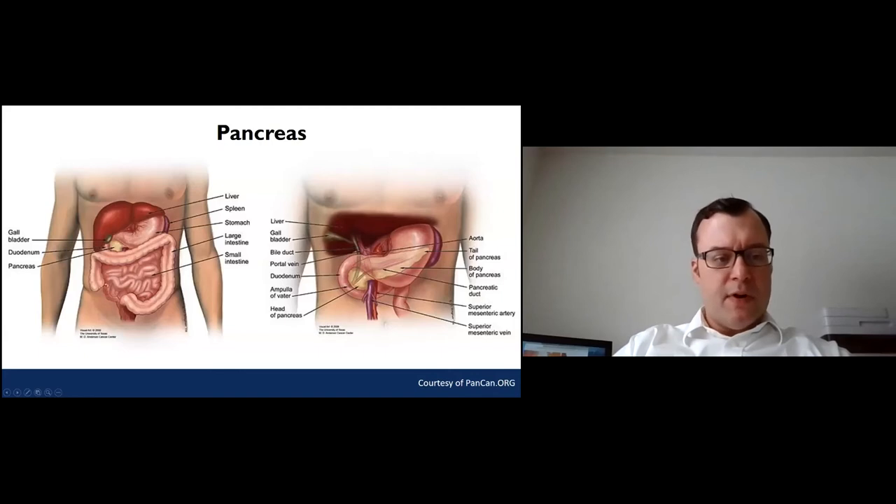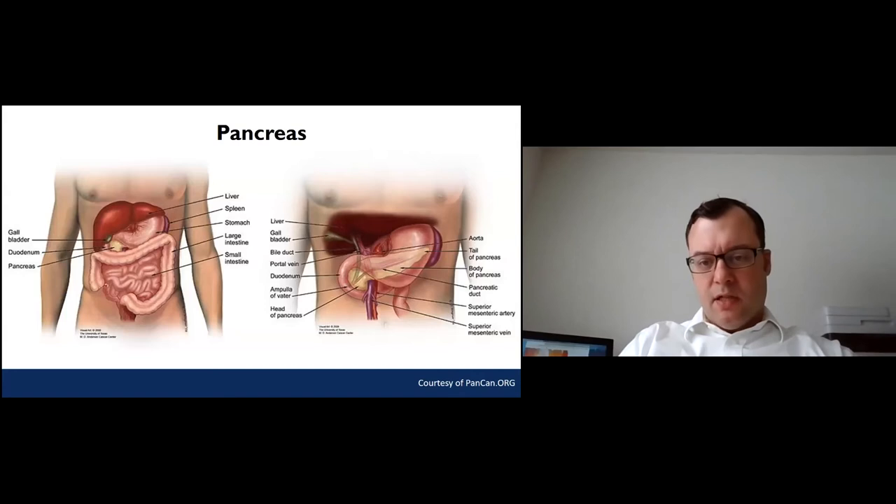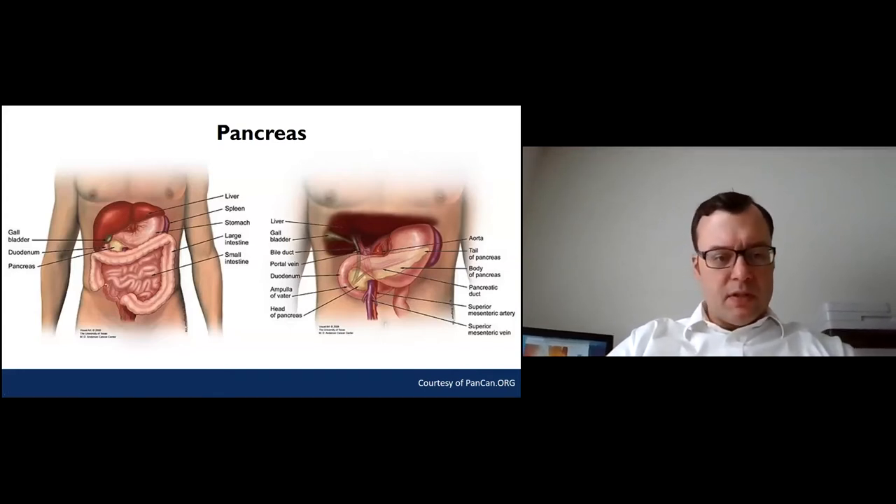The pancreas in the body has two main functions. Part of the pancreas creates digestive juices that get sent into your intestine through a little tube that runs along the entire length of the gland. The other function is to make hormones that control your metabolism. Your pancreas is the source of hormones like insulin, and it's critical in maintaining how your body responds to the food you eat and plays a role in problems like diabetes.